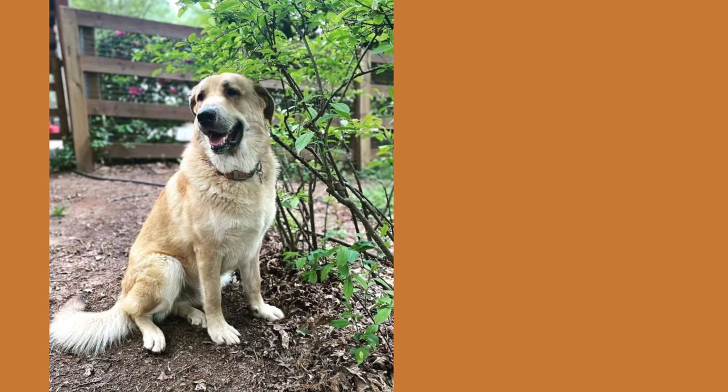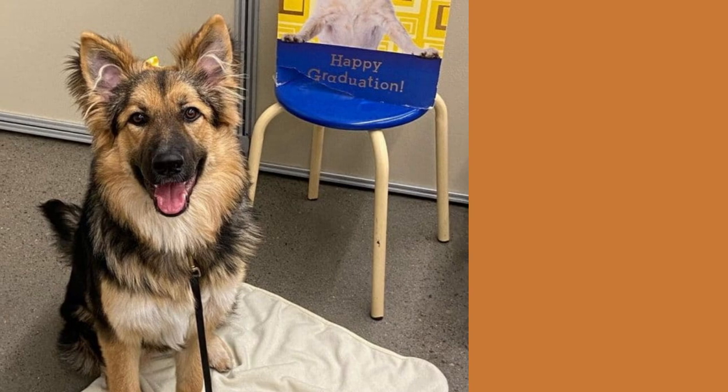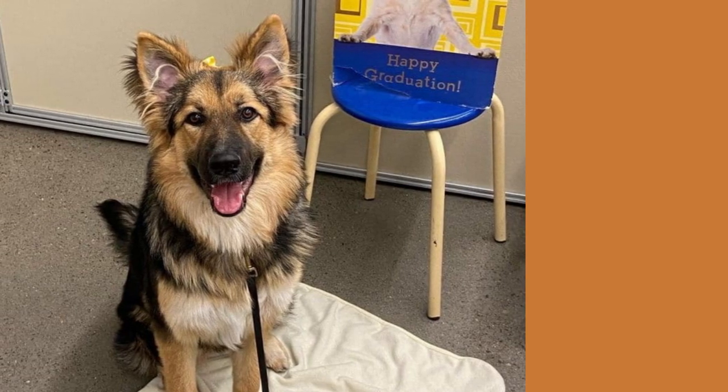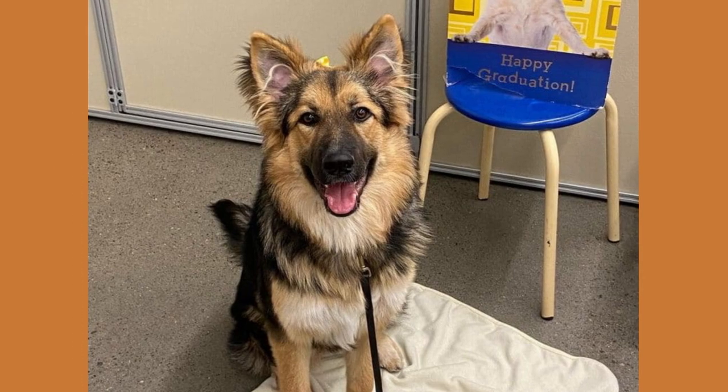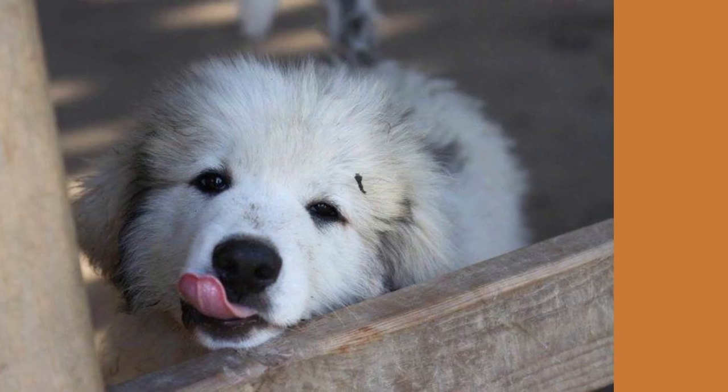The Great Pyrenees German Shepherd Mixes have beautiful fur but they require lots of grooming. Brushing your dog's hair daily is the first step in maintaining his or her hair. To reduce the amount of hair falling everywhere in your home, it may be a smart investment to get a de-shedding device.